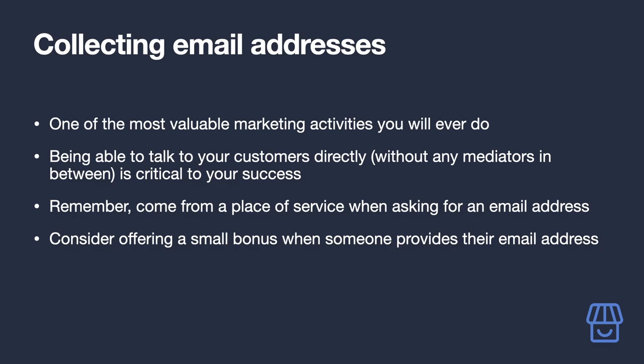It's also worth considering offering a small bonus — something of value — in exchange for an email address. Something like a PDF on specific knowledge of your niche, a guide on how to make the most of your hero product, an Amazon coupon code, or a discount on paid content. Anything that's valuable to your audience and doesn't cost too much to produce or acquire will fit the bill.